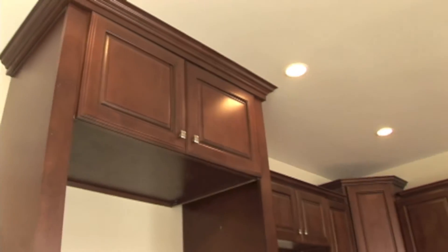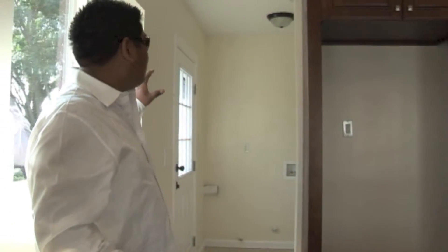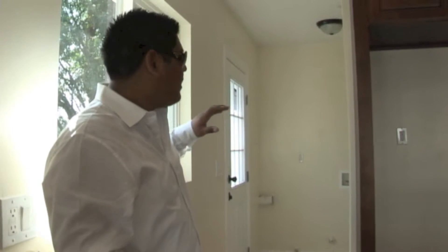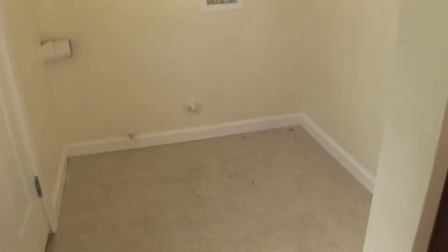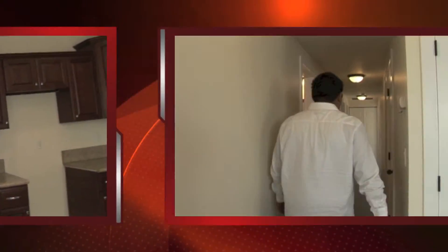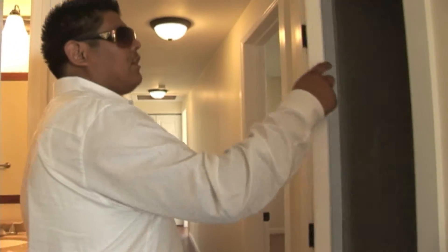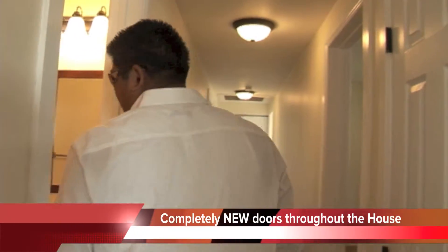We put recessed lighting, crown molding, and new tile floors. This is actually the laundry area with access to the backyard. Here is where the heater is. Like I said, the whole house has new doors with the frames.